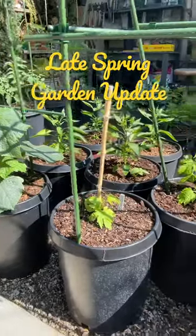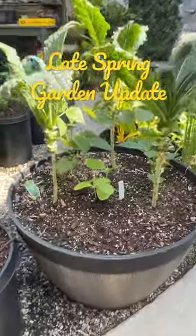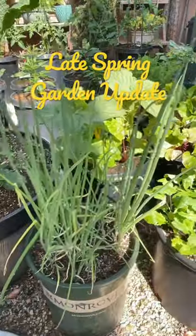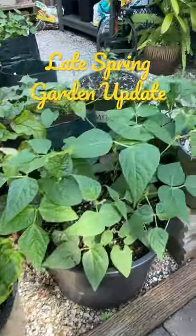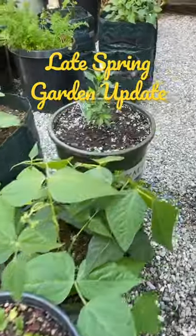These are Persian cucumbers, bitter melon, lacinato kale with a kabocha pumpkin planted in the middle, bush beans interplanted, green onions from cuttings, shiso leaves with Swiss chard interplanted, beets, turnips, two pots of bush beans, watermelon radish, and Thai pepper.